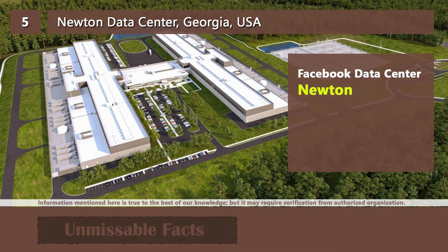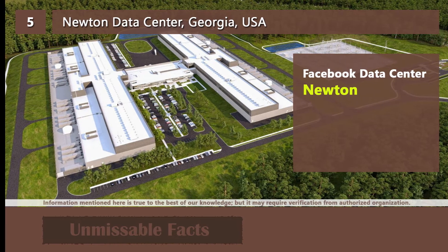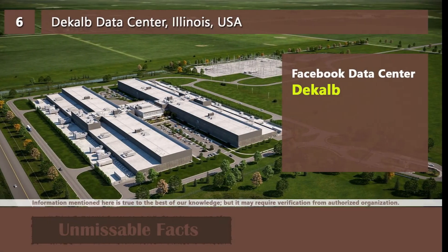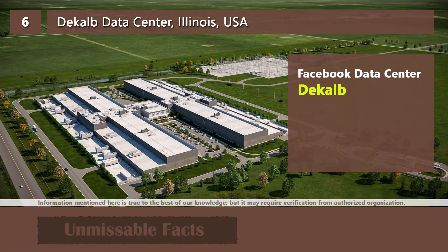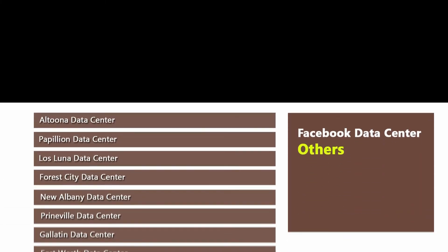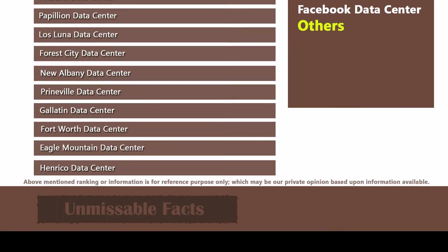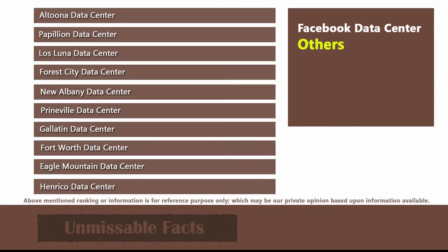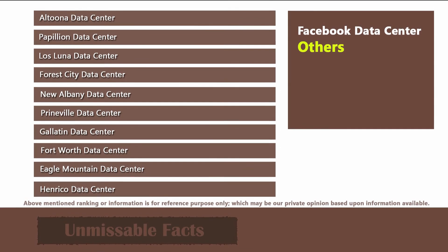As I mentioned earlier, if you see the design of Facebook data centers, they are almost similar to one another. Next we have the DeKalb data center, located in Illinois state of the USA. Since Facebook has a similar design for all the data centers, I'm quite bored to show you the pictures, so here is a list of the remaining Facebook data centers in the USA.